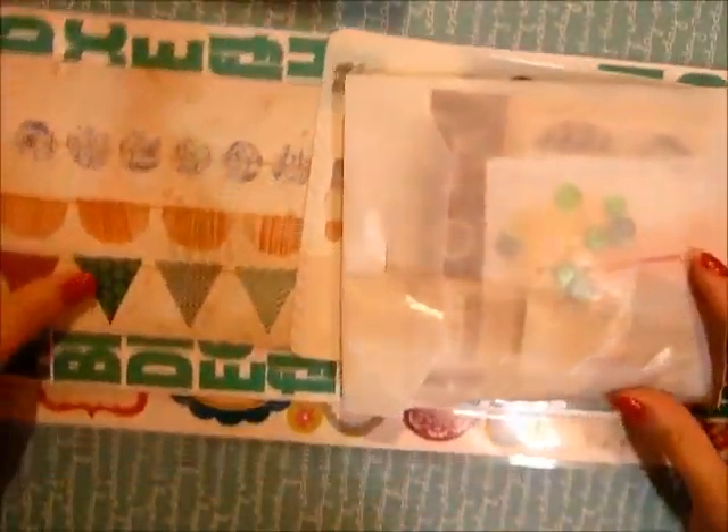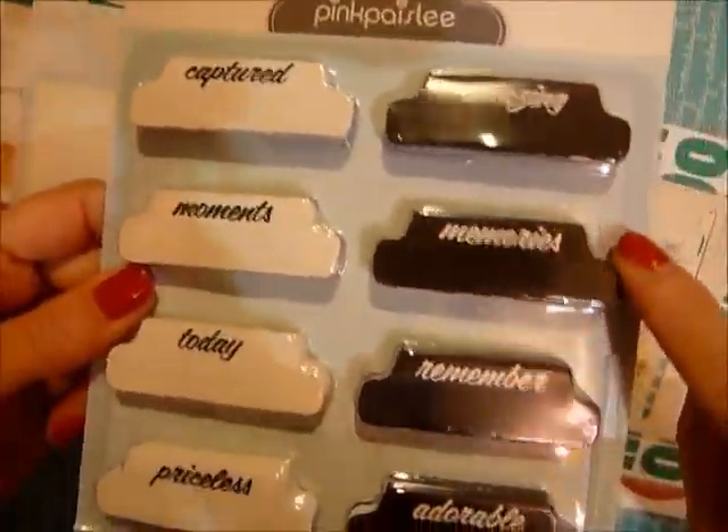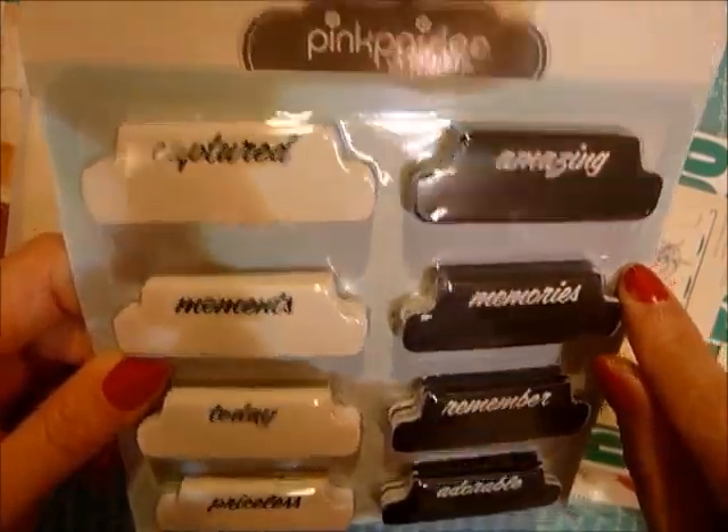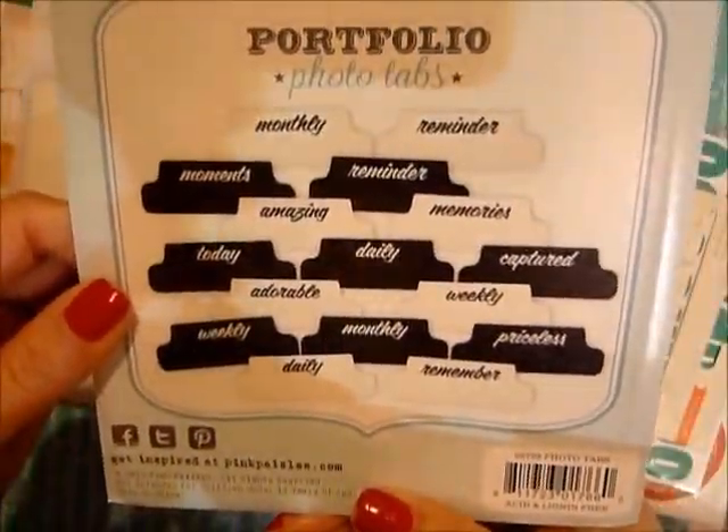Guys, only if you could see my desk right now - it's just mayhem. I got the add-on that is called the Leather Jacket. I can tell by these - they're the pink paisley photo tabs, and I thought they were pretty cool. They all say different things: priceless, today, remember, blah blah blah. Let me show you the embellishment pack.